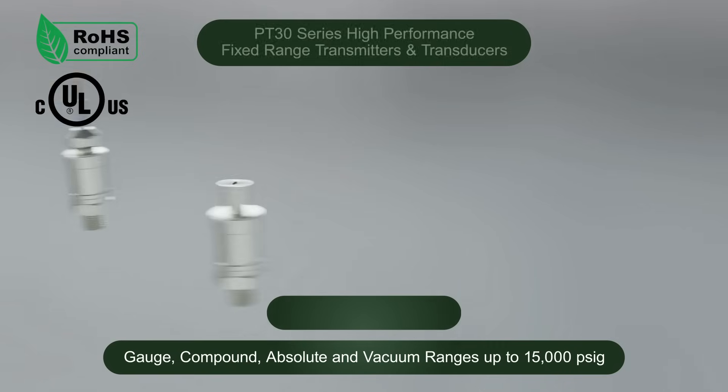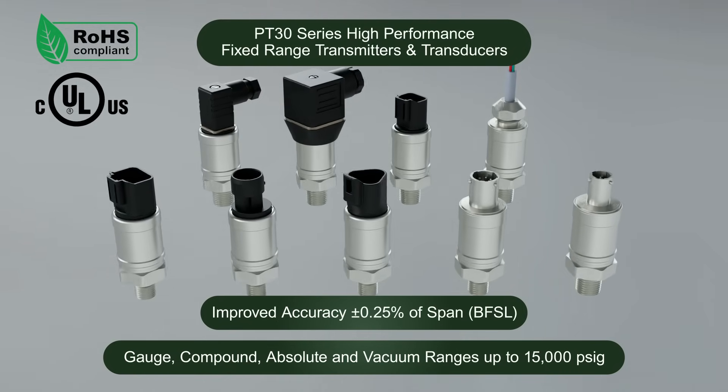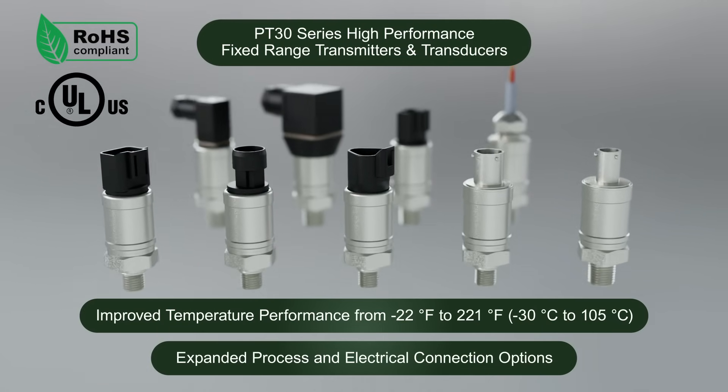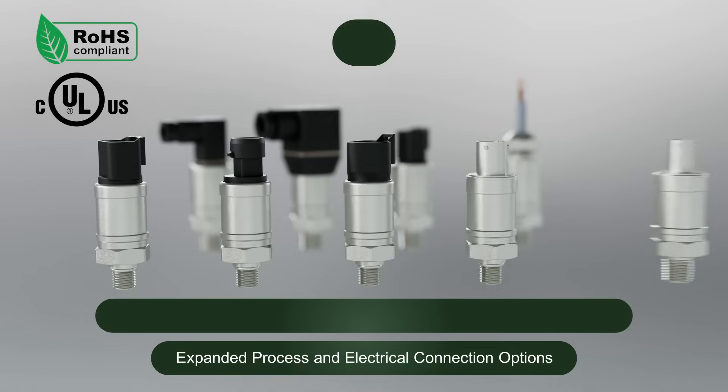The NoShock PT-30 Series is a compact pressure transmitter that offers improved performance and expanded options, ideal for applications that require specifications and options not available in the PT-20 Series.